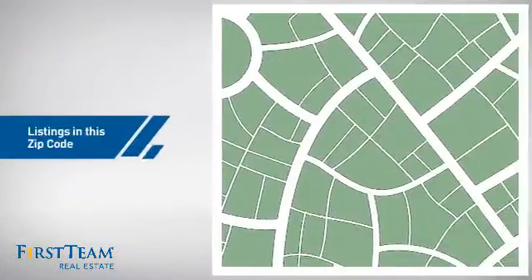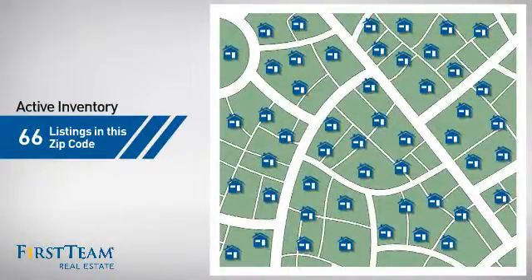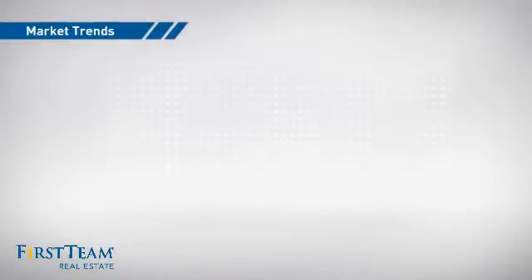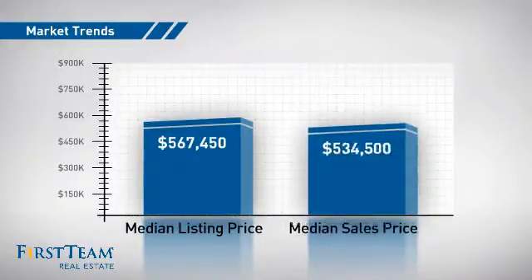Wondering how it stacks up against the competition? There are now just over 65 homes on the market within this zip code, with a median list price of just under $575,000 and a median sale price of just over $525,000.